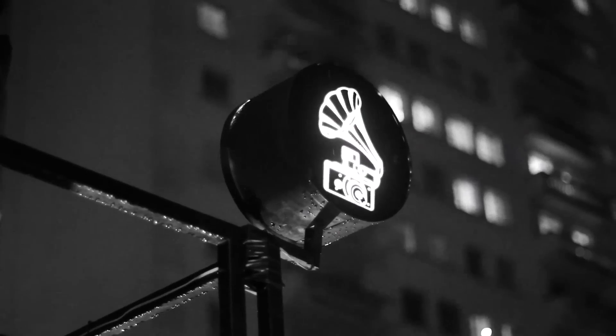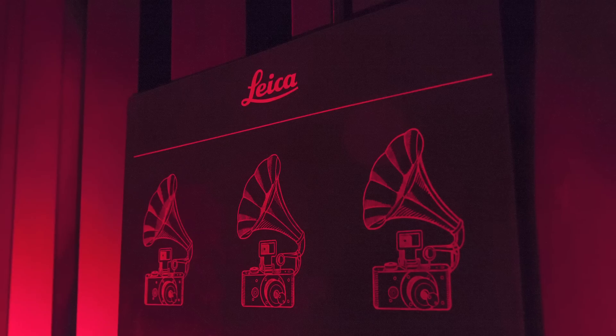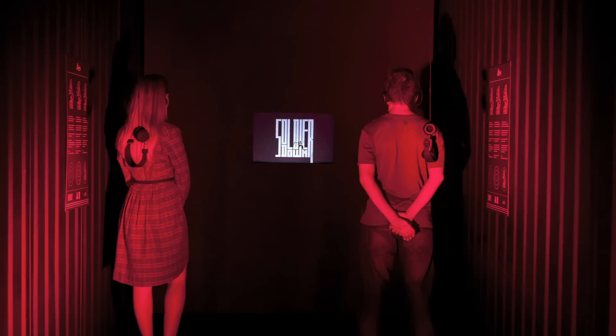To listen to the 3D sound experience, visitors were invited into a container placed inside the gallery. There, they could put on headphones and be transported into some of the greatest photographs of all time.